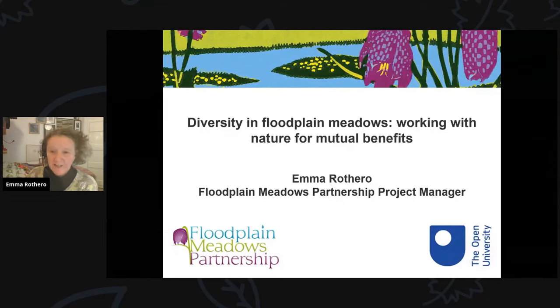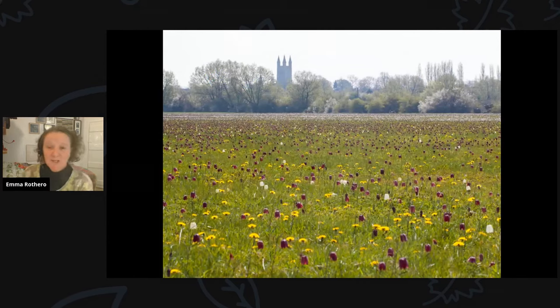Thanks very much, Anna. It's great to be here. I'm going to talk today about diversity in floodplain meadows and working with nature for mutual benefits. Floodplain meadows are a beautiful and ancient agricultural system that has evolved over many hundreds of years through an annual hay cut. This traditional management has resulted in their distinctive character today, evolving through the need for hay before the development of artificial fertilisers.